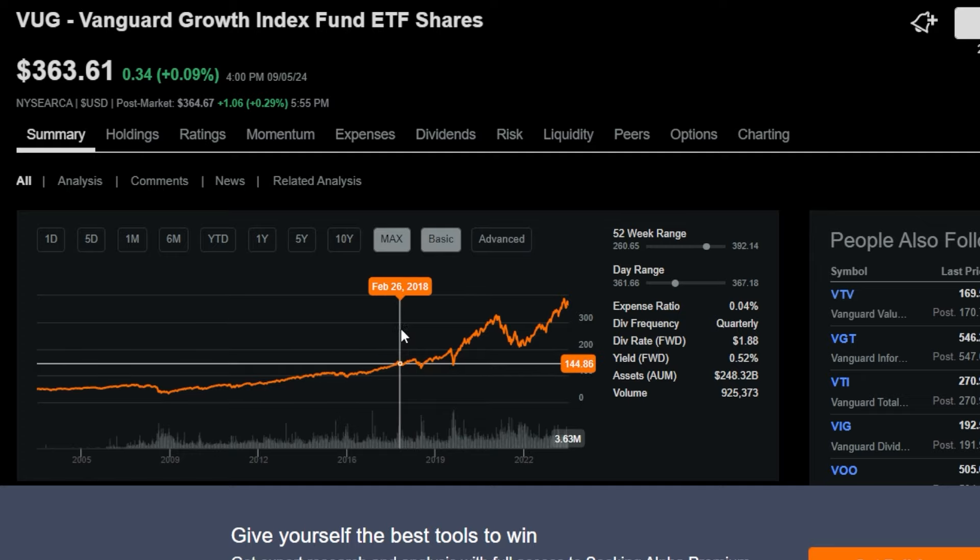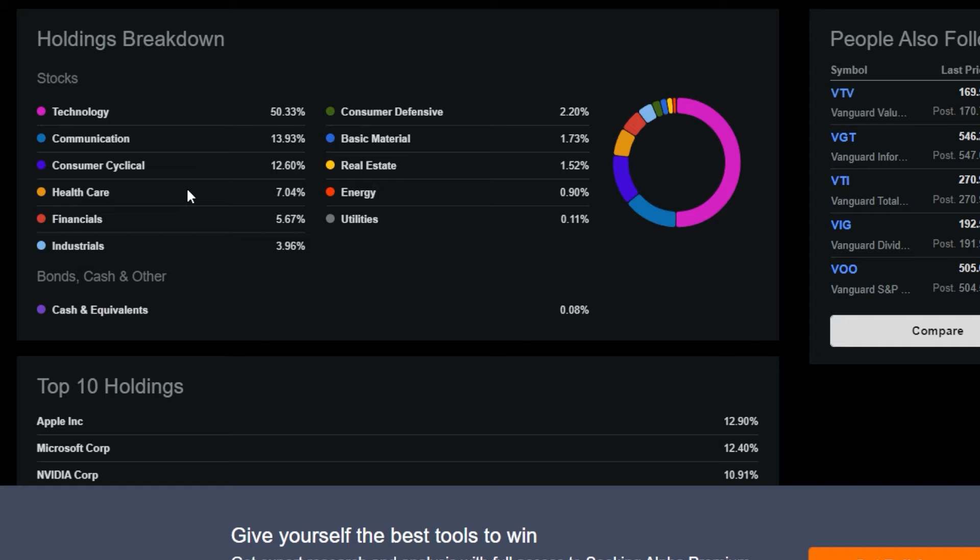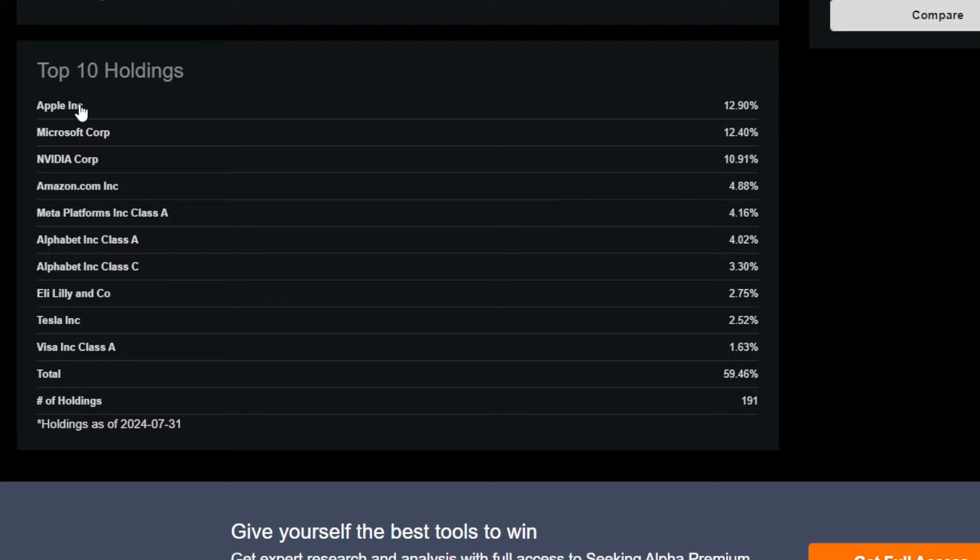Looking at the sector breakdown: technology makes up the majority at around 50% of the ETF, which is a big reason it's performed so well given how strong tech has been. Communication is around 13-14%, consumer cyclical around 12.6%, healthcare around 7%, financials around 5.6%, and industrials, consumer defensive, basic materials, real estate, energy, and utilities all make up less than 3-4% each.